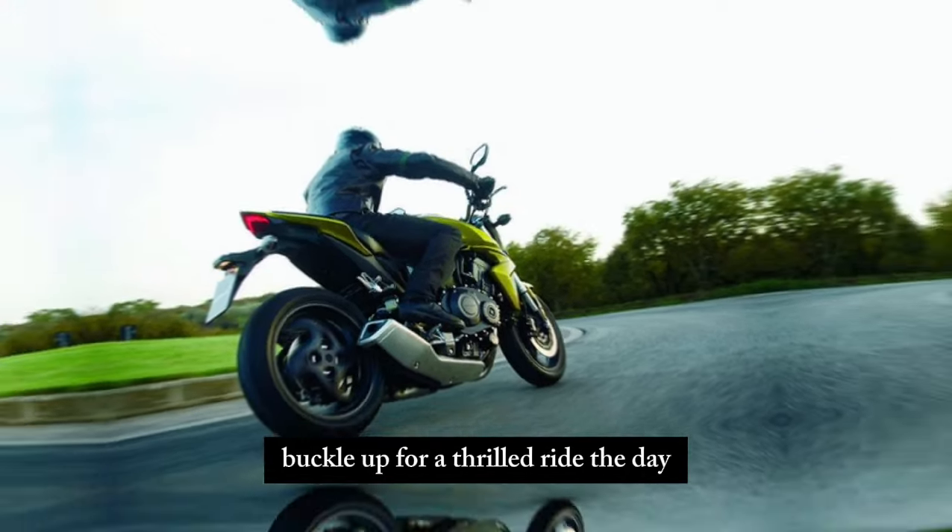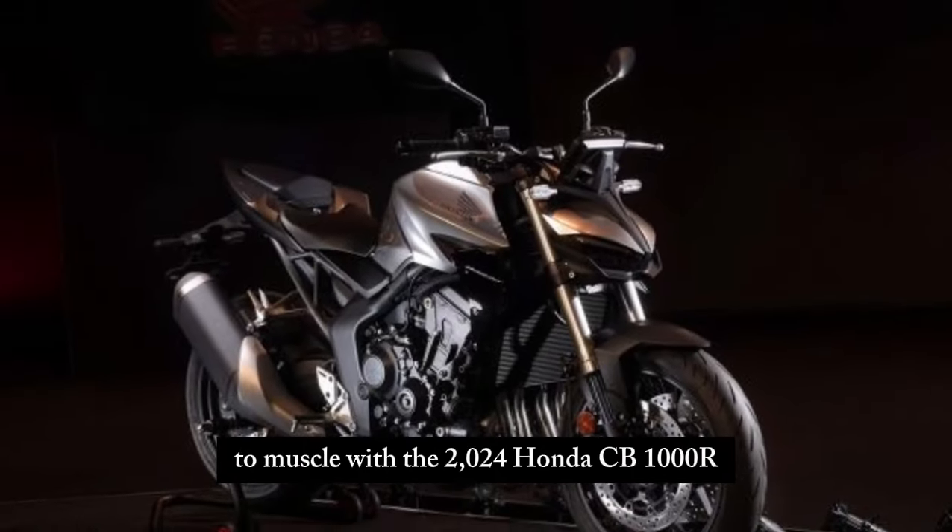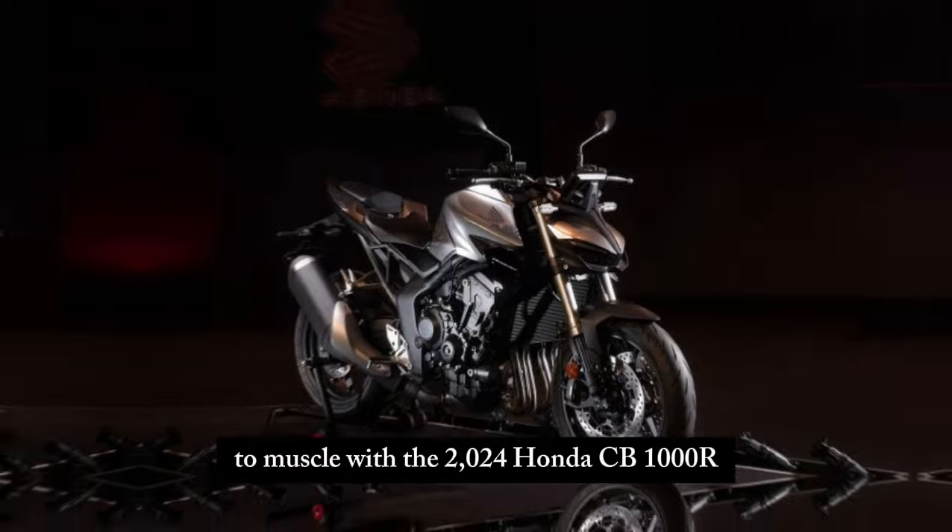Gearheads, buckle up for a thrill ride. Today we are diving headfirst into the world of neo-retro muscle with the 2024 Honda CB1000R.